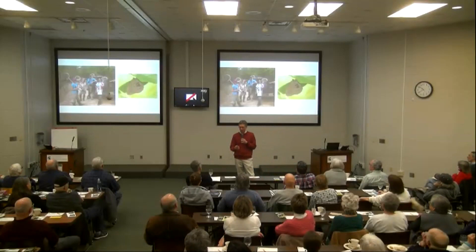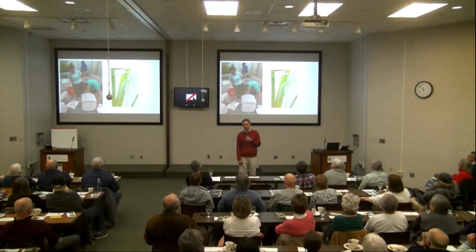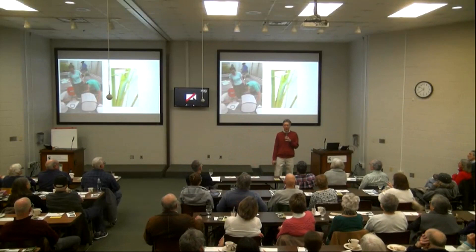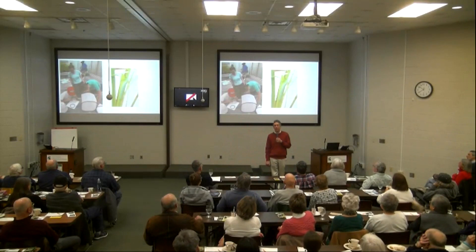We do a lot of work with caterpillars. We have a big operation to grow out the caterpillars — caterpillars are more likely to survive with us caring for them in a greenhouse than they are in the wild, so we can grow big numbers and use that as a stock for restoration.